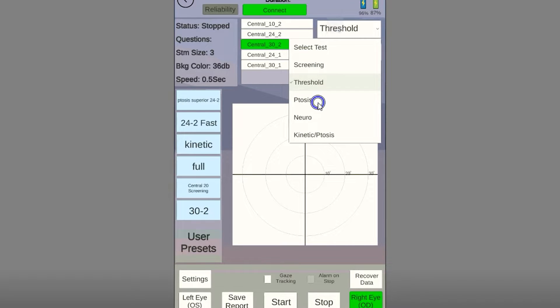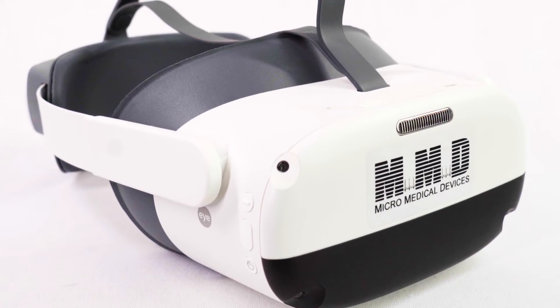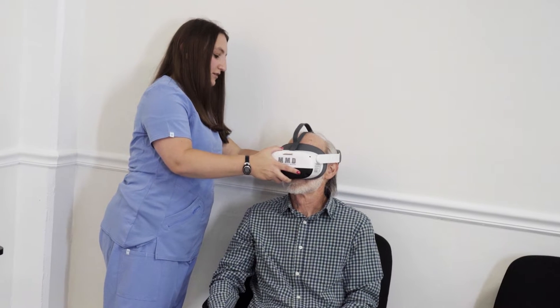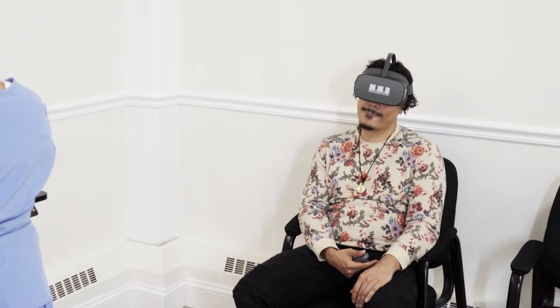and repeatable results from a range of different tests and screenings, the VF2000 is a cost-effective, portable option to transform your practice and expand your testing capabilities — far superior to the slow, bulky, and uncomfortable methods of the past.